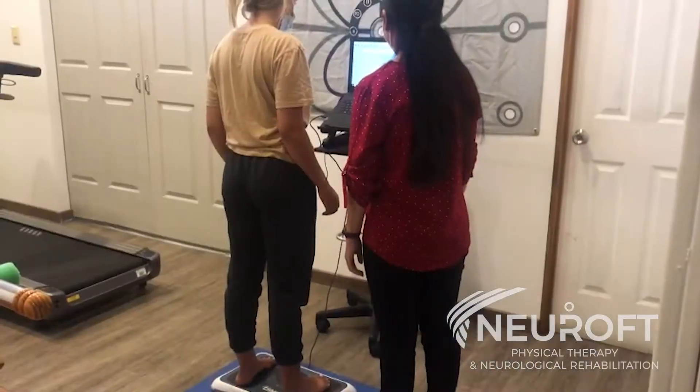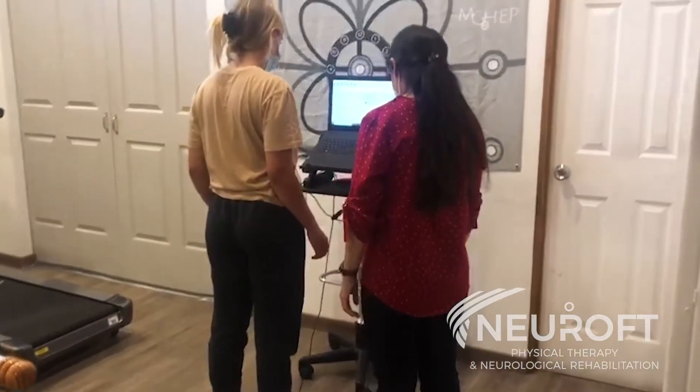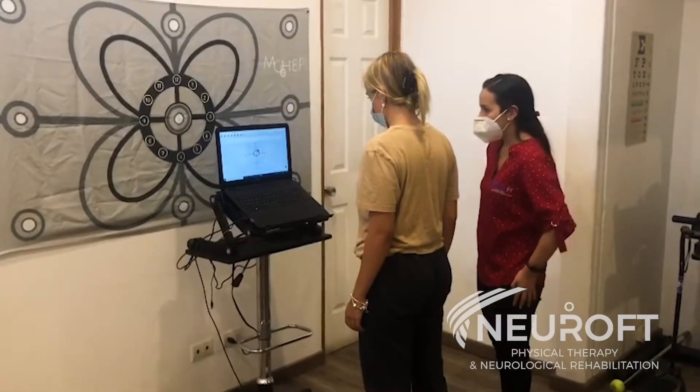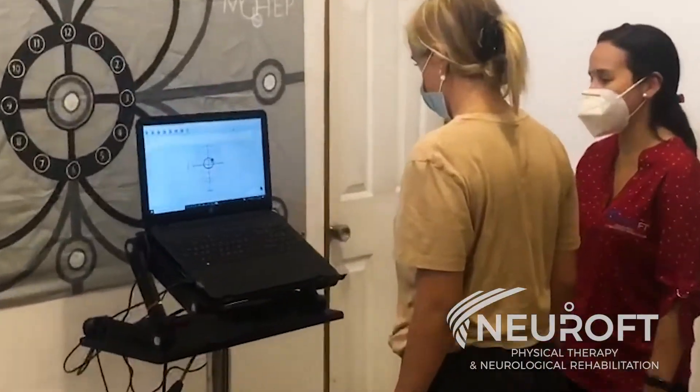NeuroFT Clinic uses the forced platform technology with balance training software to deliver a powerful computerized balance system for sports training, fall prevention, physical therapy, and neurological rehab programs.